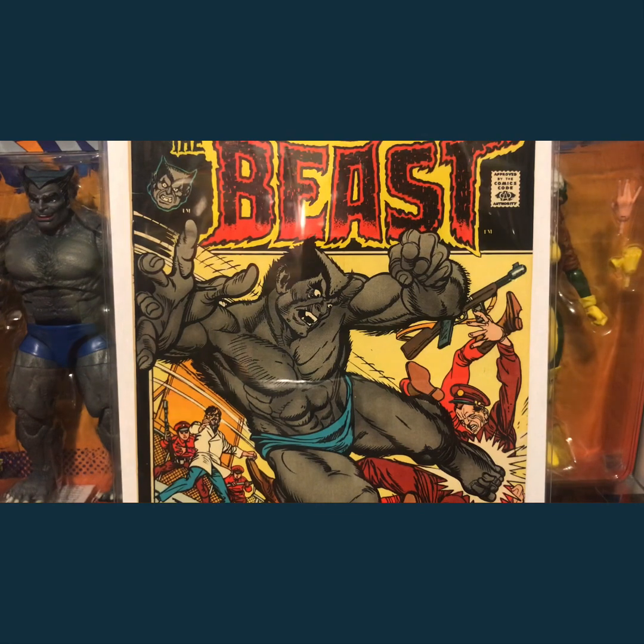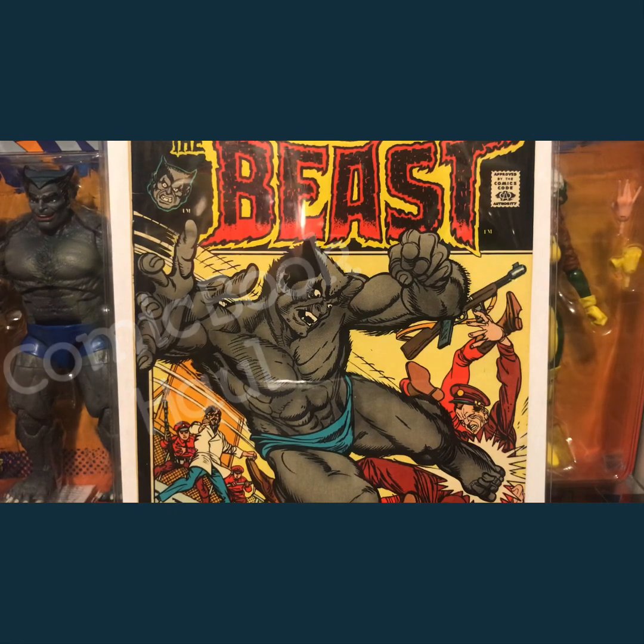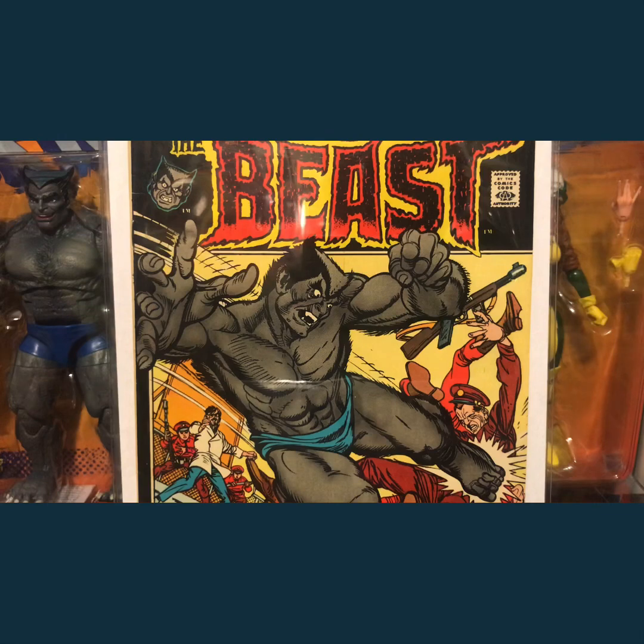Hello YouTube and the comic book community! It's been a few weeks — probably three weeks — since the last video. Just a quick haul video; I've got some cool books in the post from a couple of people, so I will show you what I've got.